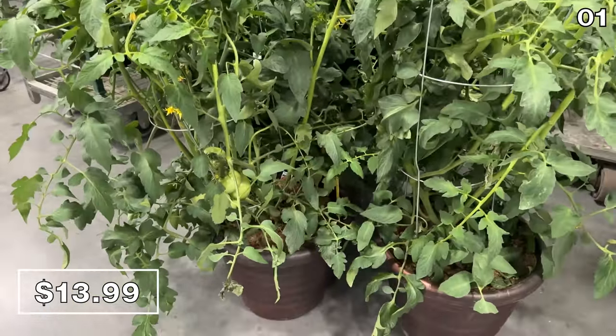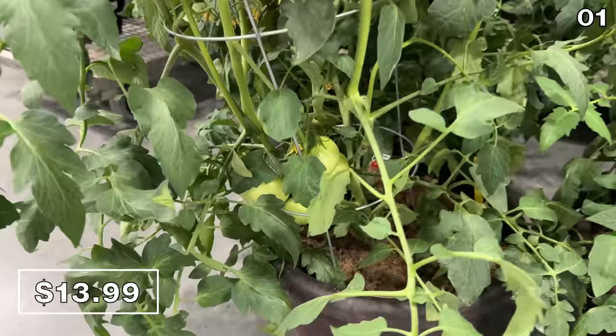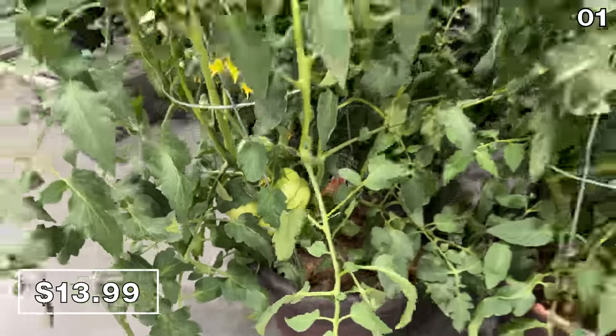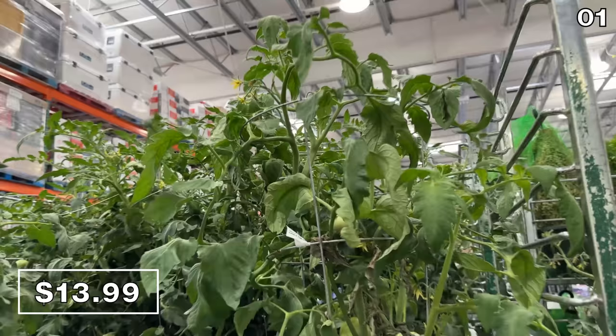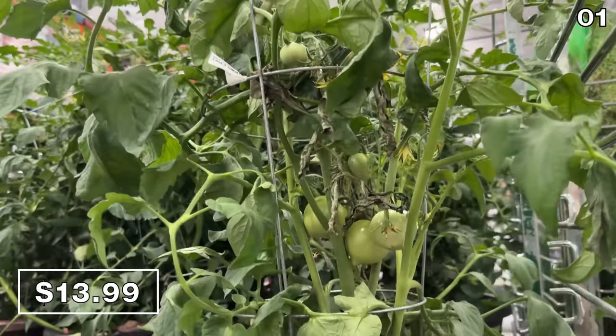Now onto something more healthy: a very nicely sized tomato plant, already showing promising signs with intact tomatoes and a $14 price. Growing your own food is always a great way to combat rising grocery prices.